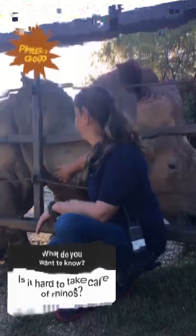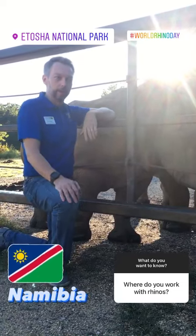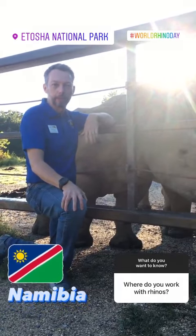In the wild, the North Carolina Zoo works to conserve rhinos in Namibia, in southern Africa. Those are black rhinos, and we work especially in the Etosha National Park, which is home to the largest population in the world of black rhinos.